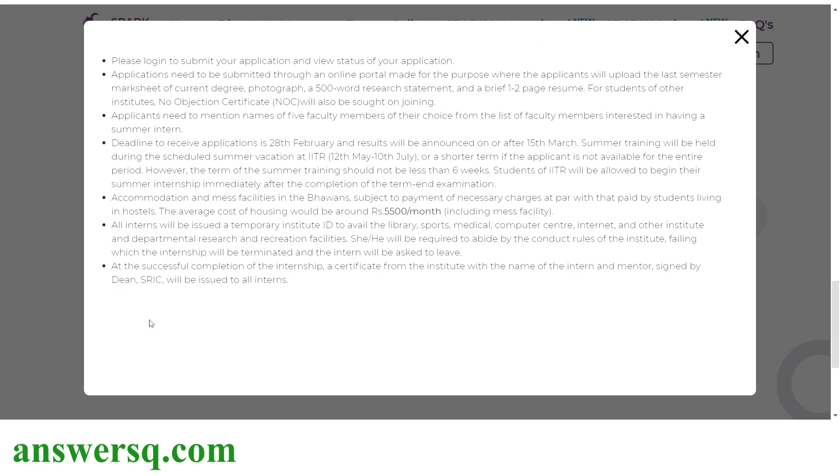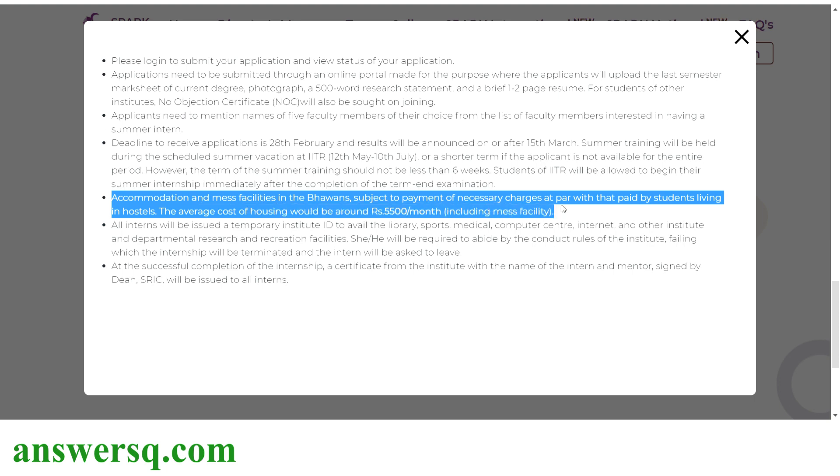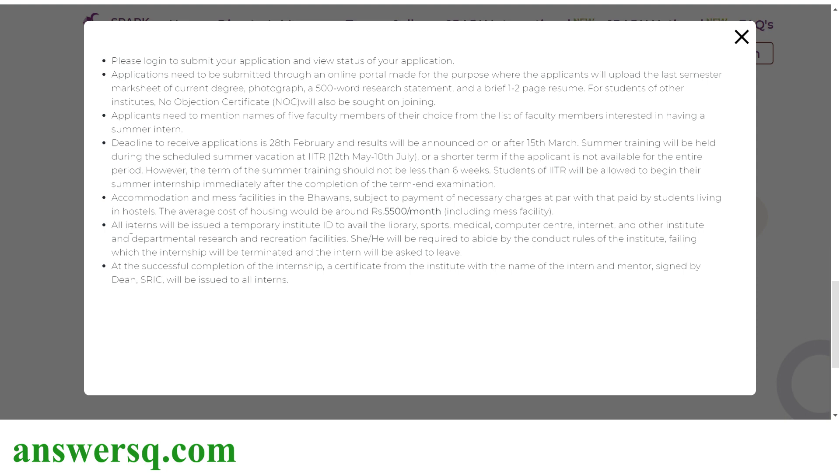There are a few more guidelines. The deadline to receive the application is given as 20th February in the guidelines, but the home page shows 10th March, so I recommend applying before 20th February. Results will be out on or after 15th March, and the internship will run somewhere between 12th May to 10th July 2021. Accommodation at IIT Roorkee will cost up to 5,500 Indian rupees per month including mess facility. Once selected, you will get a temporary institute ID to avail all facilities at IIT Roorkee. After completing the internship, you will also get a certificate from IIT Roorkee.